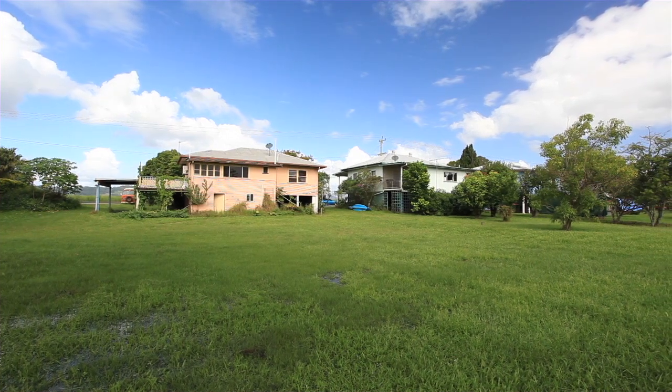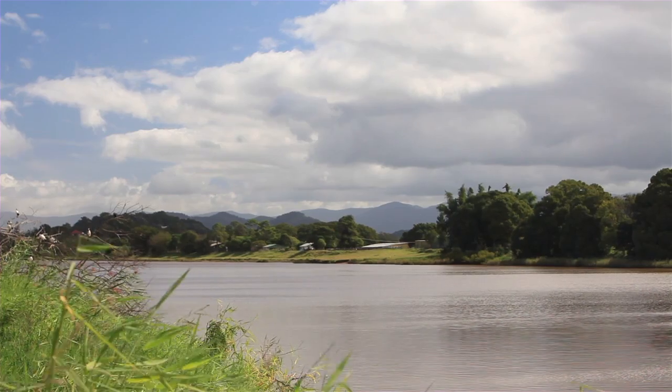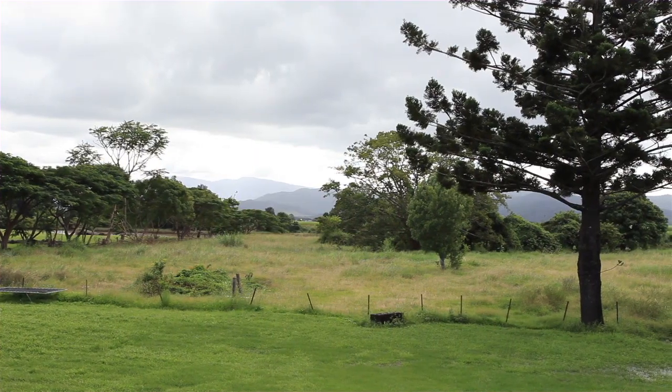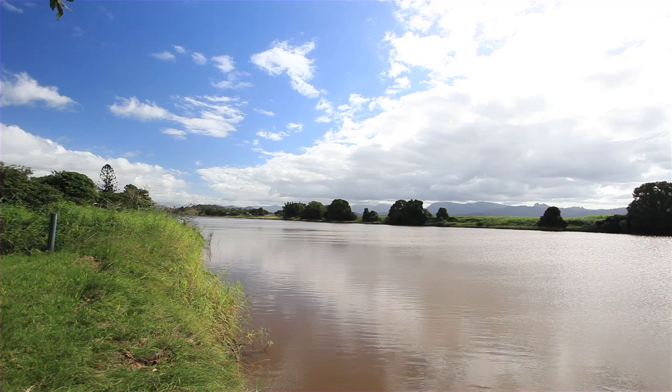On offer are two neighbouring riverside acreage lots with one breathtaking view. 71 Tweed Valley Way is approximately 7,762 square metres of north-facing land with approximately 72 metres of river frontage.